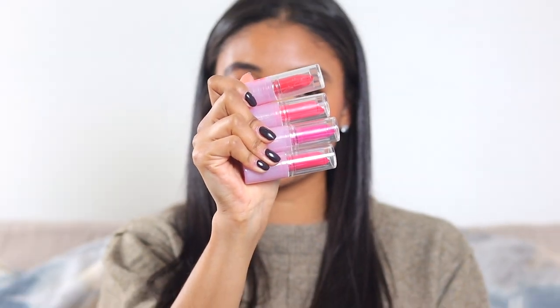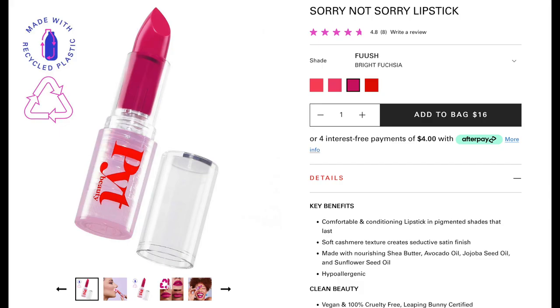I think I'm gonna grab the ones I have multiples of first, and then we're gonna get into the rest of them, just so that we can get through these. So these are the PYT lipsticks — look at these colors! Are you gagged? They're so cute. So these are called the Sorry Not Sorry Lipstick.